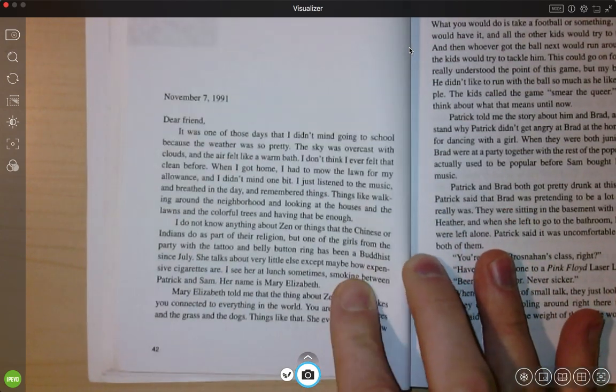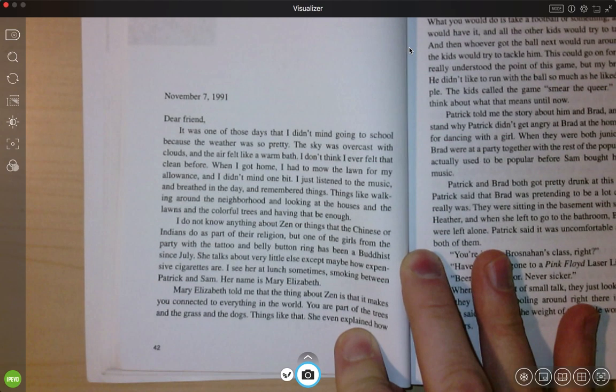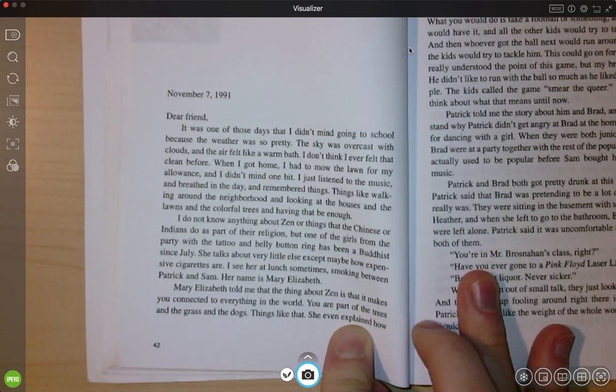November 7th, 1991. Dear friend, it was one of those days that I didn't mind going to school because the weather was so pretty. The sky was overcast with clouds and the air felt like a warm bath. I don't think I felt that clean before. When I got home, I had to mow the lawn for my allowance and I didn't mind one bit. I just listened to the music and breathed in the day and remembered things.